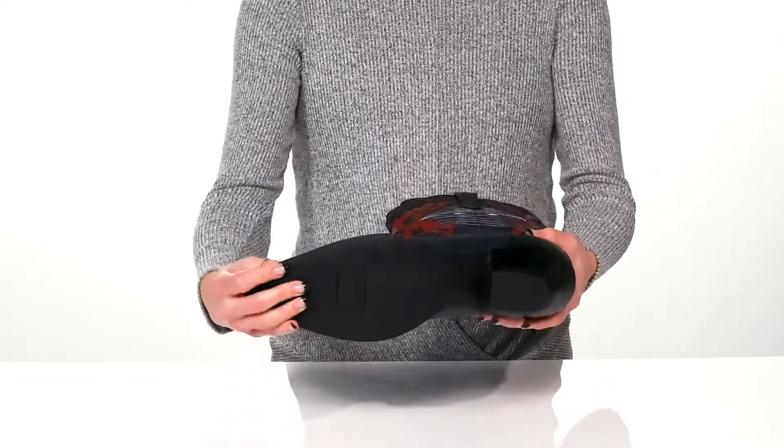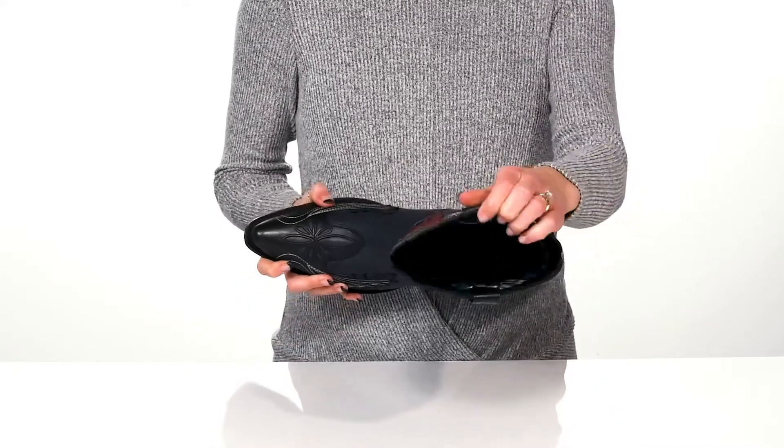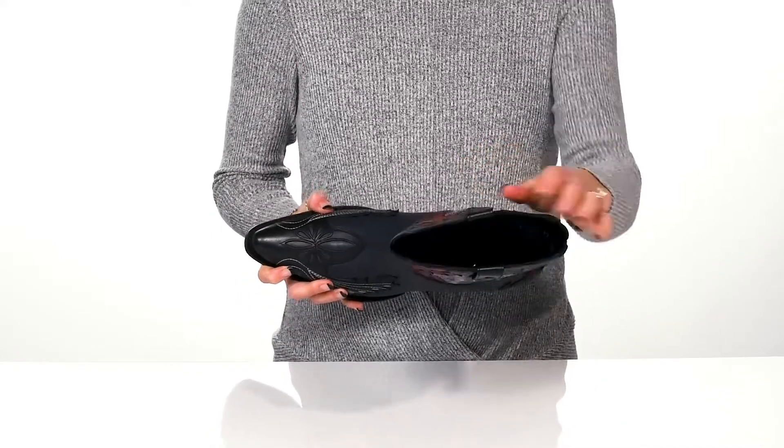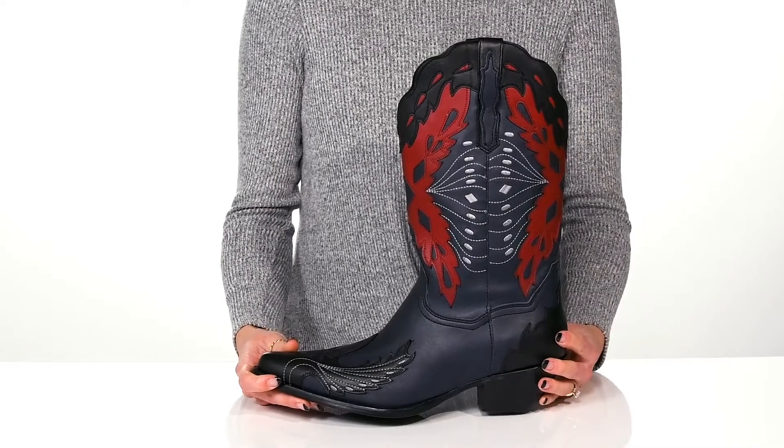There is a synthetic outsole and a textile and leather lining and insole. I would style these with denim shorts and a wide brim hat.